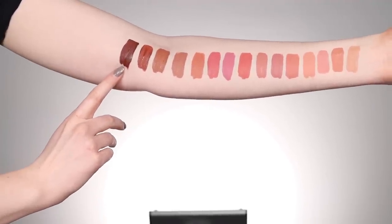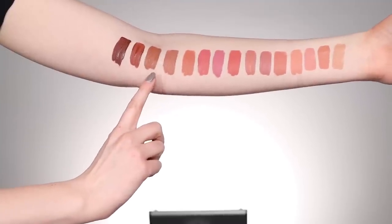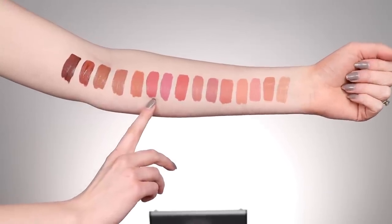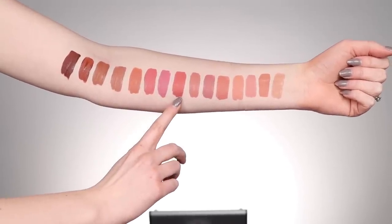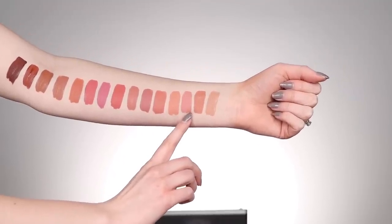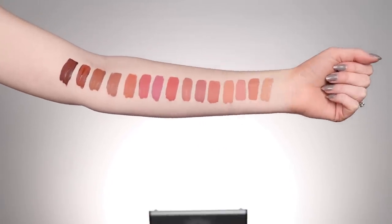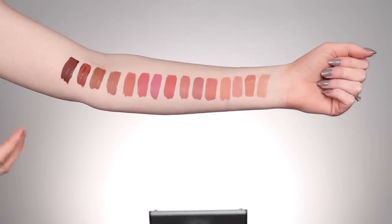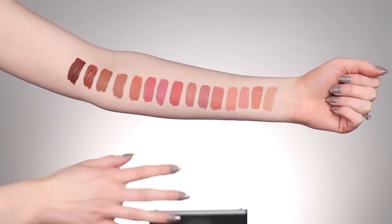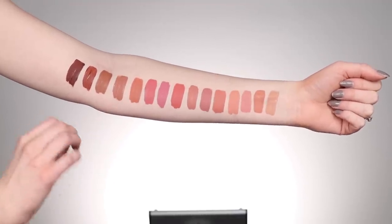Here are the arm swatches of the 15 liquid lipsticks, going from deepest to lightest: Feisty, Be Bold, Gratitude, I'm a Cancer, Absolutely, Outspoken, Mama, Crabby, Truth, Be Brave, Confidence, Empowered, Ohai, Get Real, and Nudie. What I really enjoy is there's a good variety — some lean very peachy-pink, and some like a pretty good neutral nude tone.